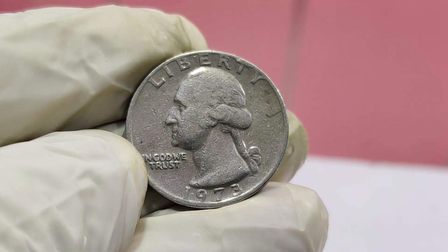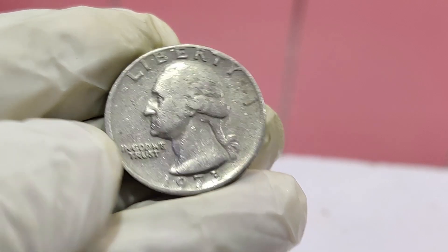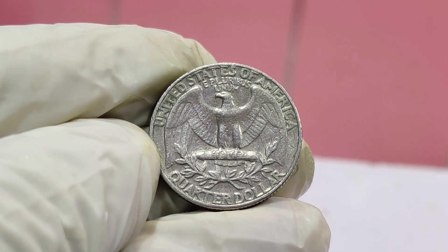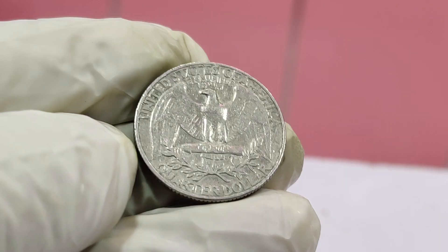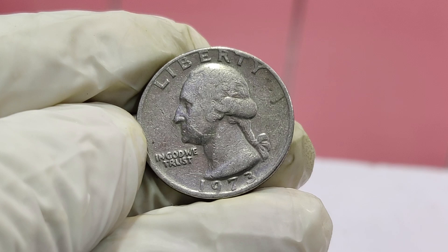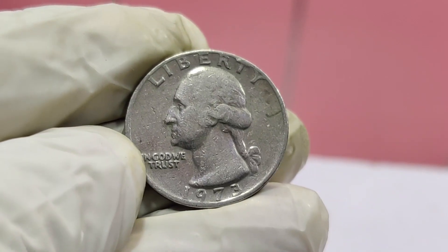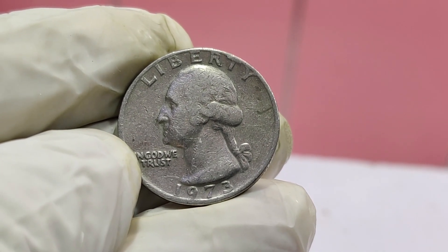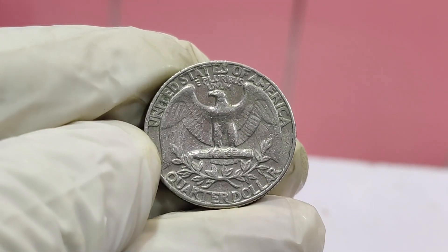So how did this coin end up being worth so much? It all comes down to supply and demand. There are very few 1973 quarters with this kind of error, and even fewer in such excellent condition. Collectors are willing to pay top dollar for the chance to own such a rare piece of history. This particular quarter was sold at a prestigious auction, where bidding wars drove the price up to that jaw-dropping $1.9 million.